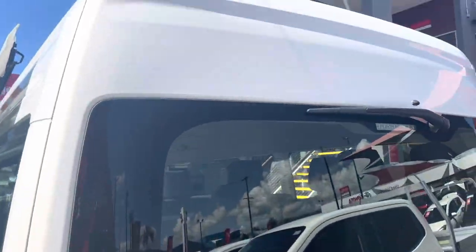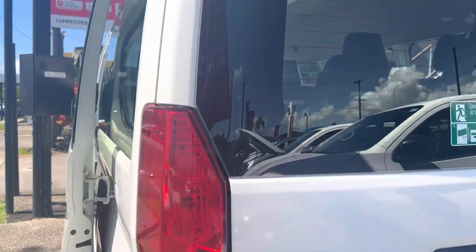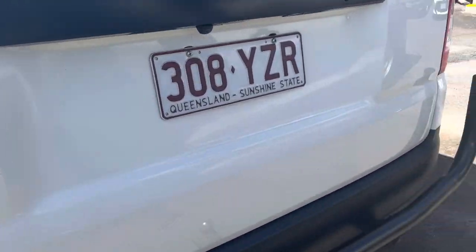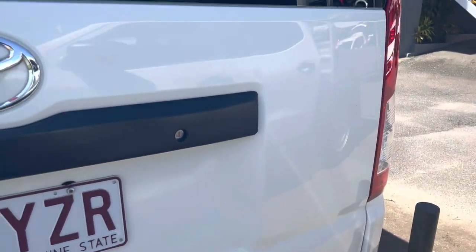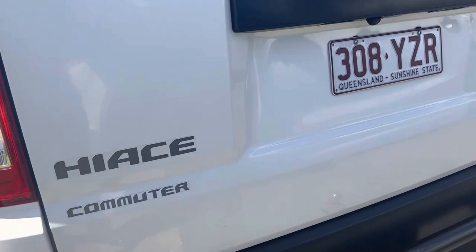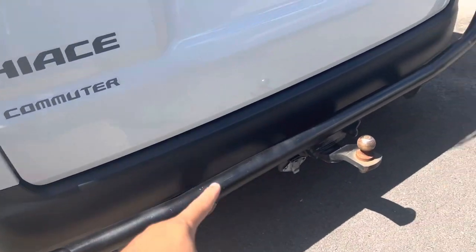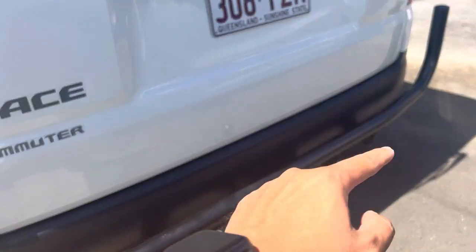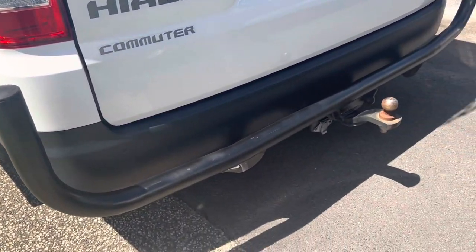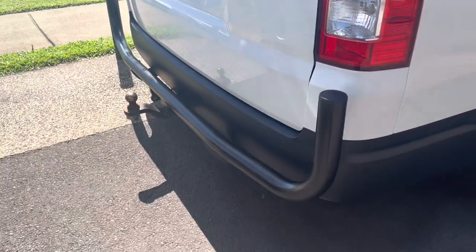Have a look at the boot and the back windscreen — no cracks, no chips or anything like that. What I've noticed is just a stone chip at the back of the boot, but that has been brush touched — I can take it to a paint shop and get a better job done on it. You do have your rear parking sensors all along there, as well as a tow bar set up, which is in very good condition.